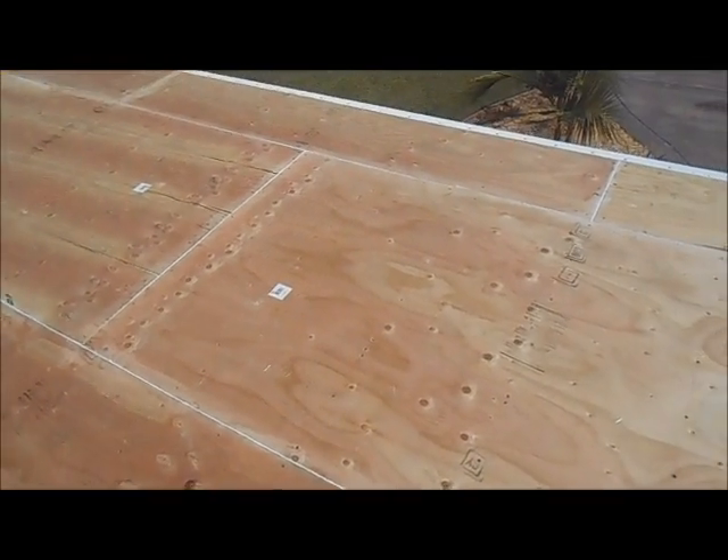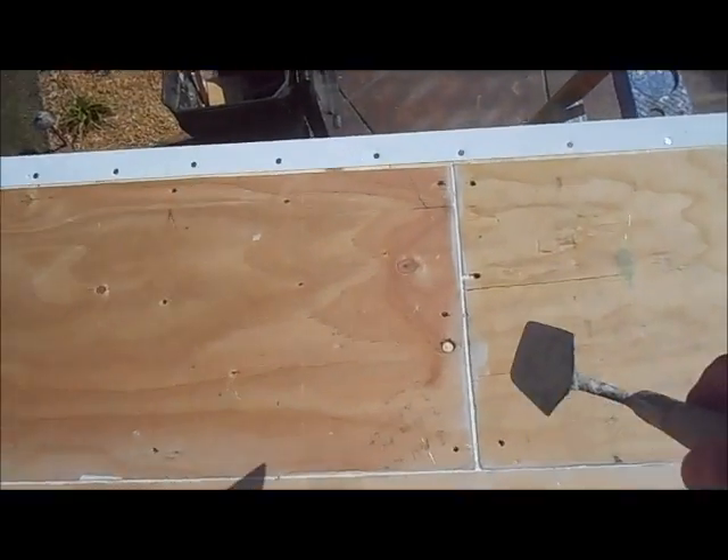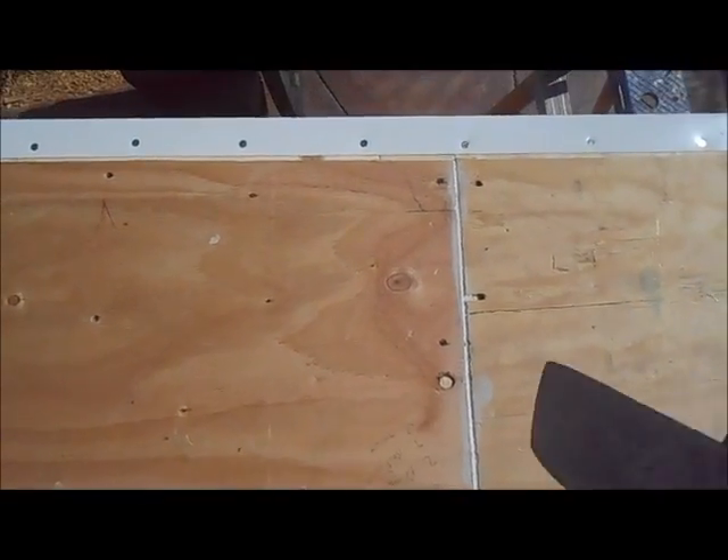We're getting ready to put our first coat of waterproofing on. What separates us from others is we hit the seams so when we put down the mat in the mix, it doesn't fall down through the gaps.